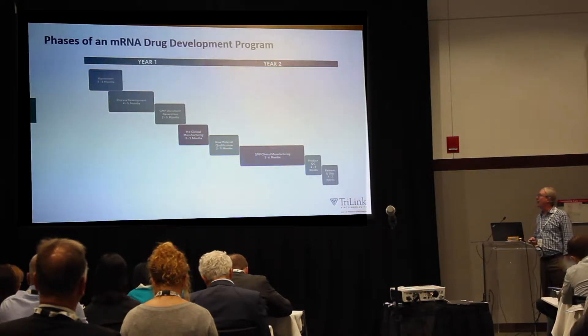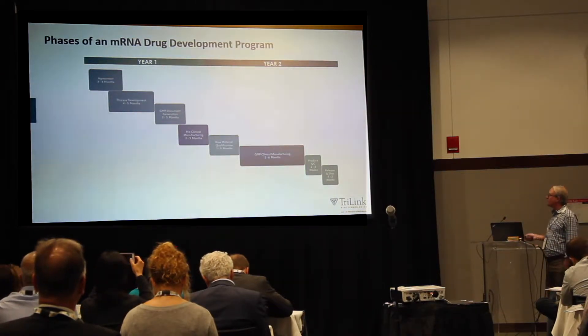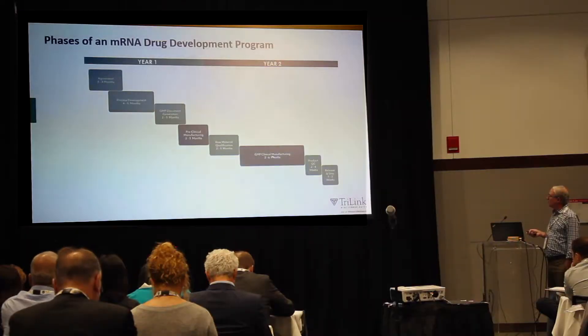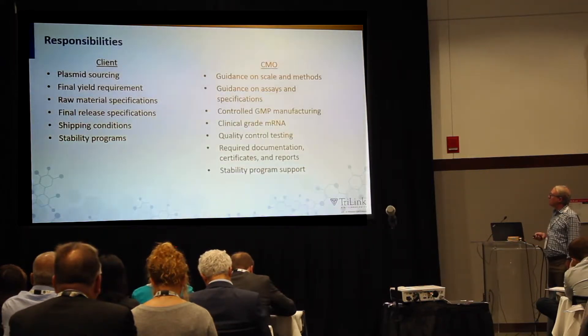This is a long path taking a couple of years. At the beginning there are several months of getting agreements together — this is an underappreciated part of the process that takes significant time. There's process development that can take four to five months, depending on the scope of your project. We have documentation generation, pre-clinical manufacturing, raw material qualification, GMP clinical manufacturing, QC testing, and then release and ship.